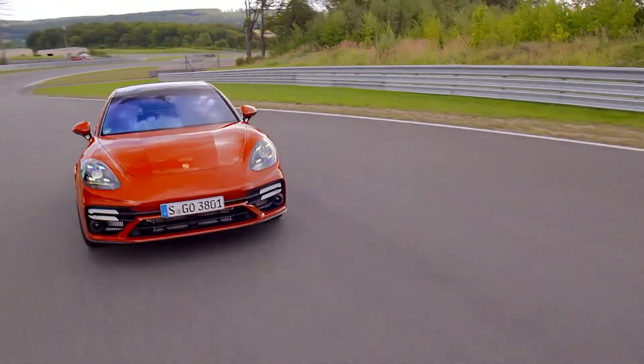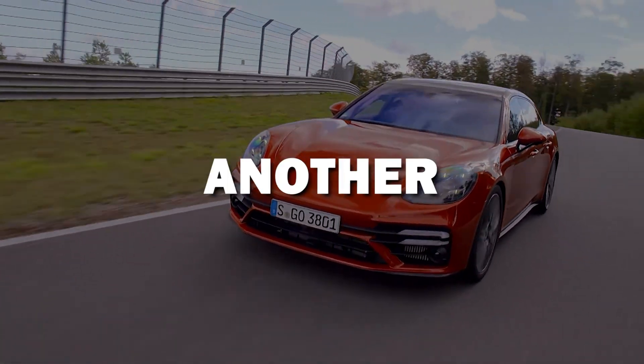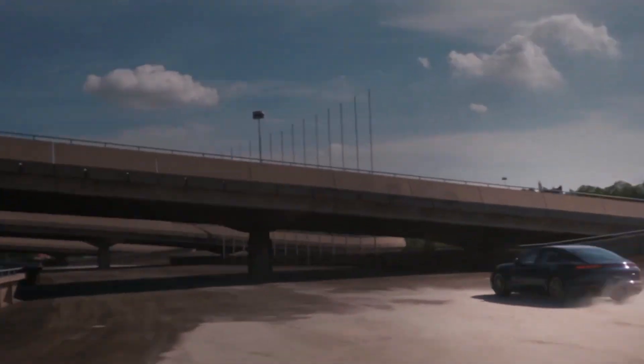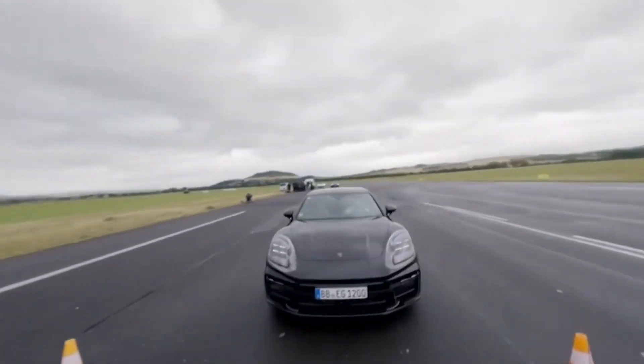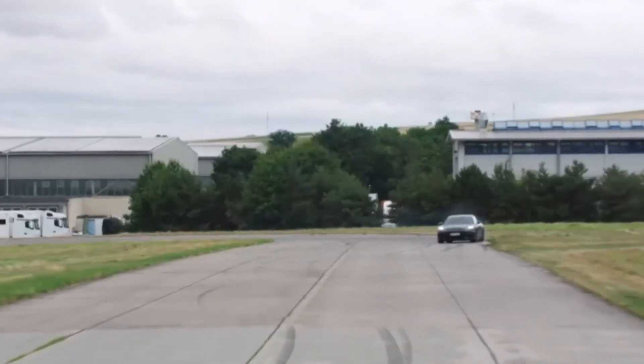After unveiling the new Cayenne in April, Porsche is revving up for another major event: the grand debut of the third generation Panamera. Mark your calendars for November 24th, the day the curtain rises at the Icons of Porsche Festival.